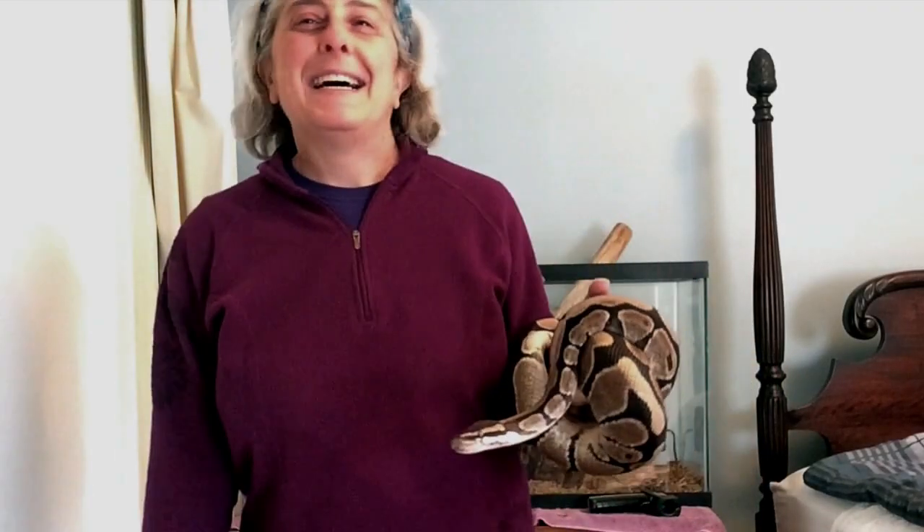Hi, my name is Alyssa, and I'm the Science Program Manager at Boston Children's Museum. And today, I'd like to do another creature feature with you, with my pal, Oliver, who is staying in my guest room during this time.